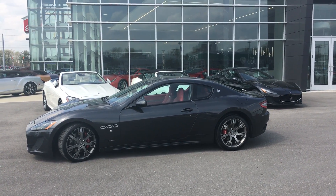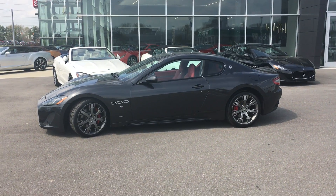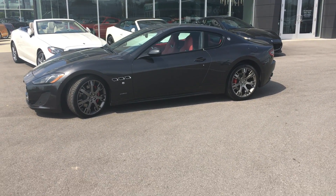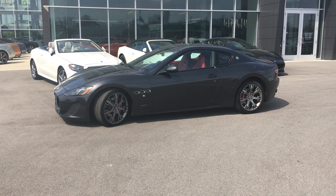Good afternoon, this is Benjamin here at The Collection by Coast2Coast Imports. Today I'm going to be bringing you a video walk around of one of my favorite cars that we have on our entire dealership lot. It is a 2014 Maserati Gran Turismo Sport.